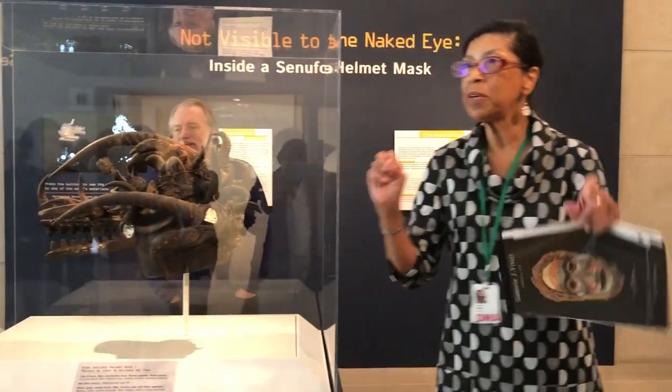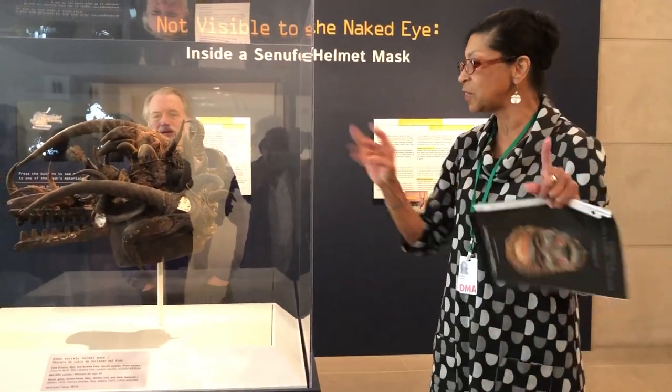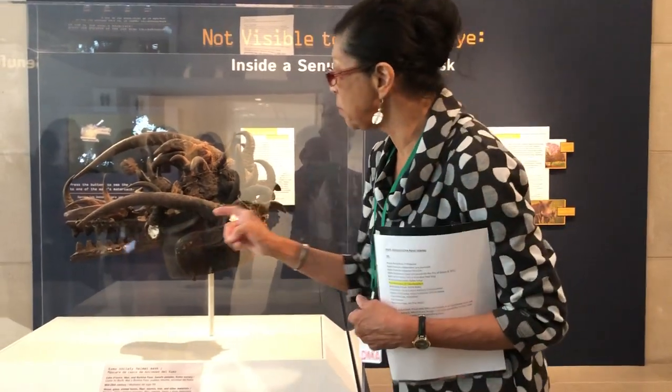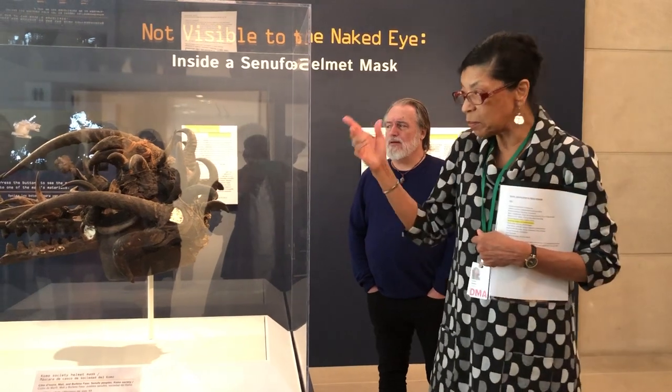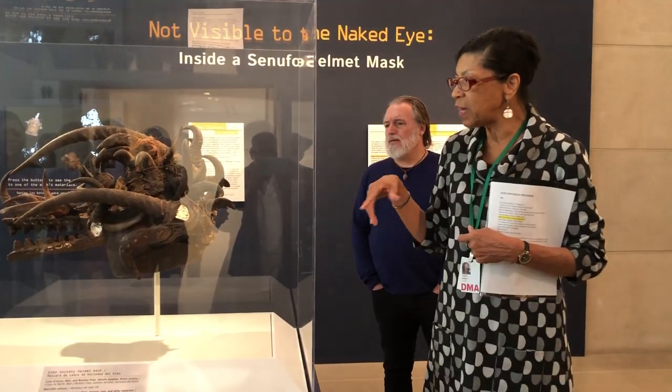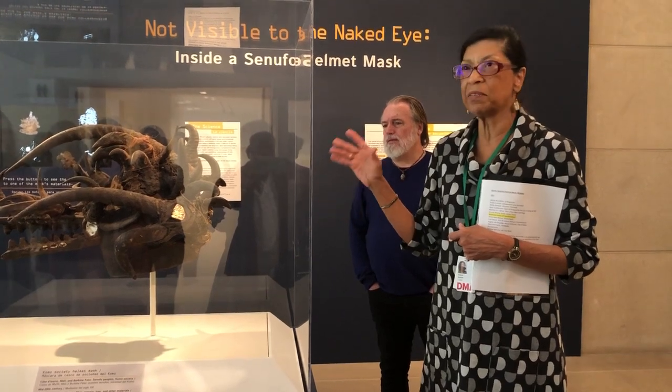Mirrors may be deflecting all sorts of things in the environment, but mirrors are an important object too. So the mask is an expression of the owner — you are the owner.